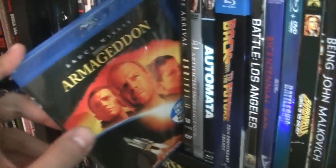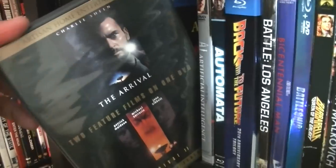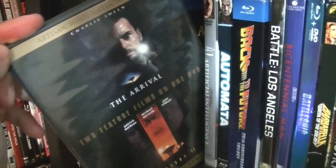Armageddon — to this day the ending still makes me cry. The Arrival and The Arrival 2 — I've only seen the first one. It's with Charlie Sheen. Pretty cool film.